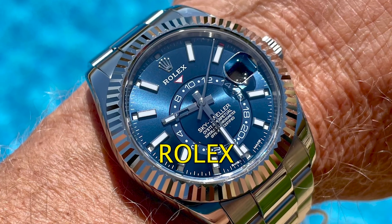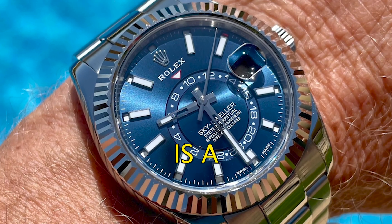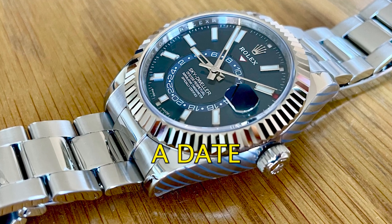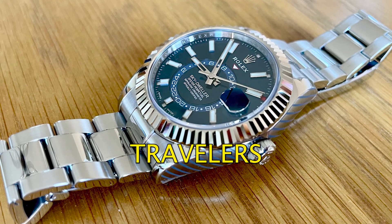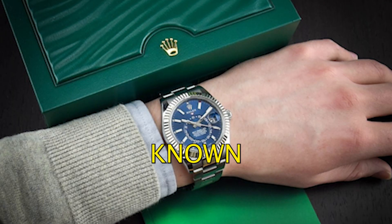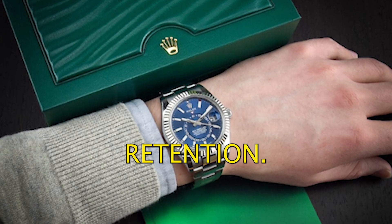Number five: the Rolex Skydweller. The Skydweller is a complex watch that can display two time zones, a date and a month. It's a popular watch among business travelers and world citizens and it's known for its innovative features and high value retention.